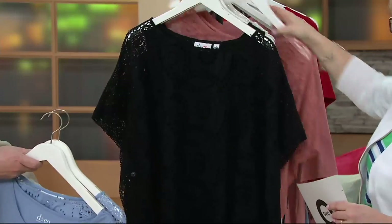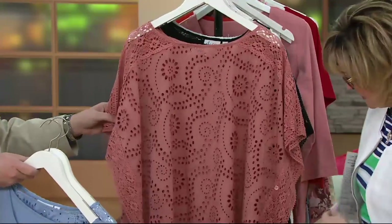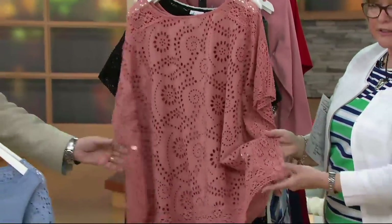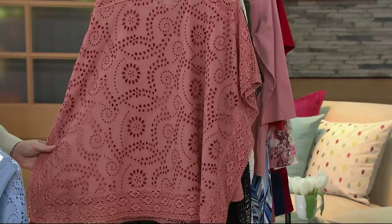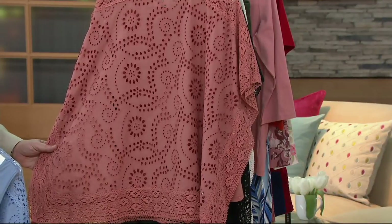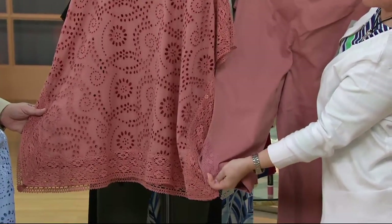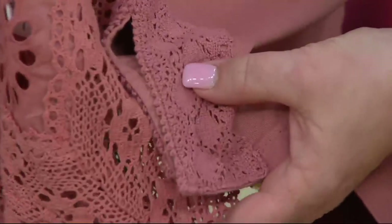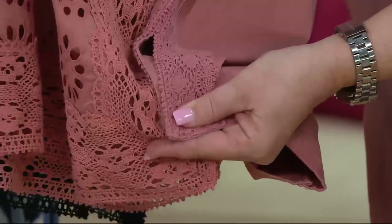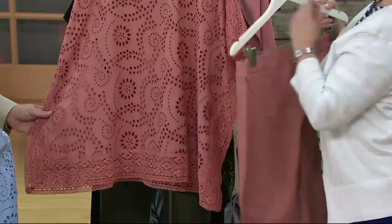I just wanted to show — I'm going to pull this one out in front of the black for a second — because this trim around the edge is crochet. And it's an exact match almost to our today's special value. So if you're picking up the pants, I just want to show you how similar the lace is at the bottom. The crochet at the bottom is that same type of thing, so I think these would be a really nice combination. And plus, this poncho would look great with the pants.